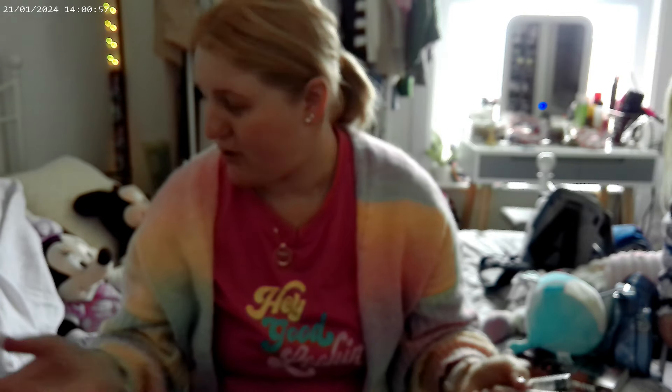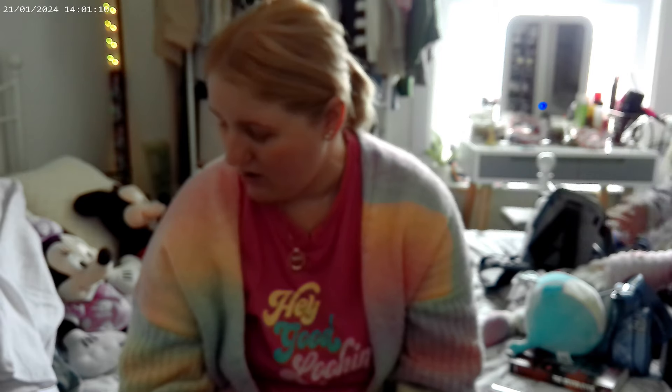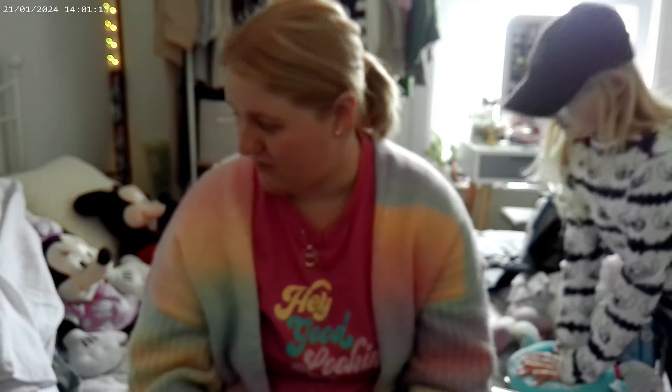That's everything I got from Primark - I didn't get much and nothing really took my fancy. There are other things I'd like to get but that's for next time. I hope you've enjoyed this video guys - it might be just a short one but I hope you enjoyed it. I'll see you in my next video. Bye!